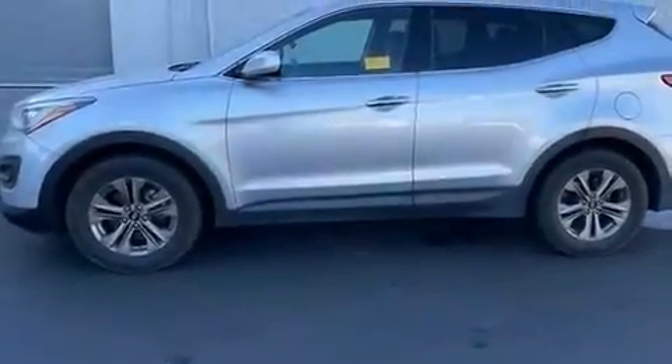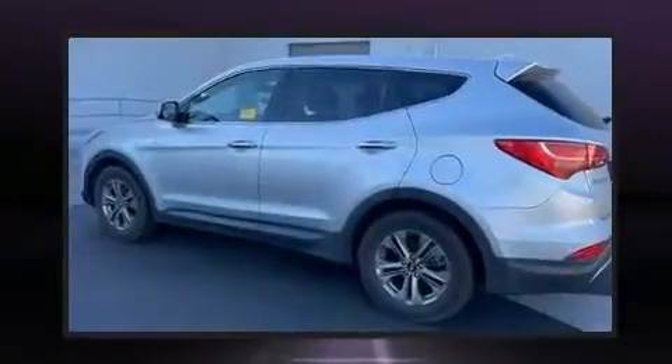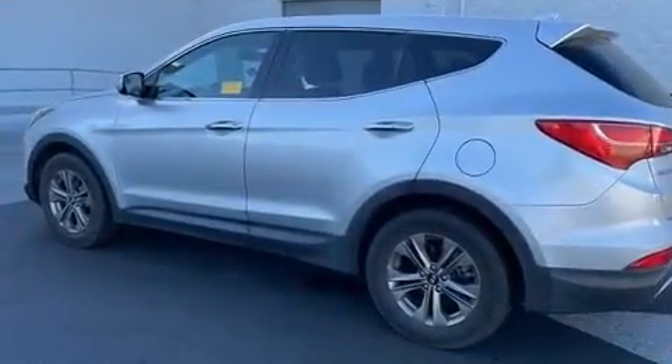Get excited about the 2015 Hyundai Santa Fe Sport. It features all-wheel drive versatility, an automatic transmission, and a 2.4-liter four-cylinder engine.